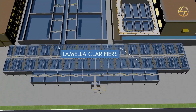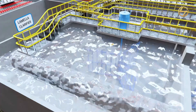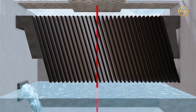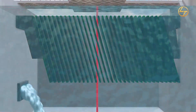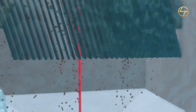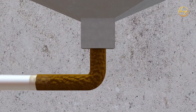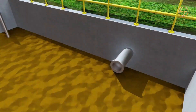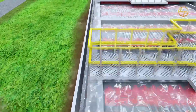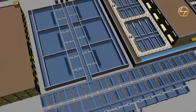Lamella clarifiers consist of a series of inclined parallel plates through which the water passes. Water will enter from the bottom and start rising; to increase the surface area of the tank, lamella plates are fixed at an inclined angle. Filtered water will move up and unwanted particles will sediment at the bottom as sludge, which will be transferred to the sludge balancing tank.